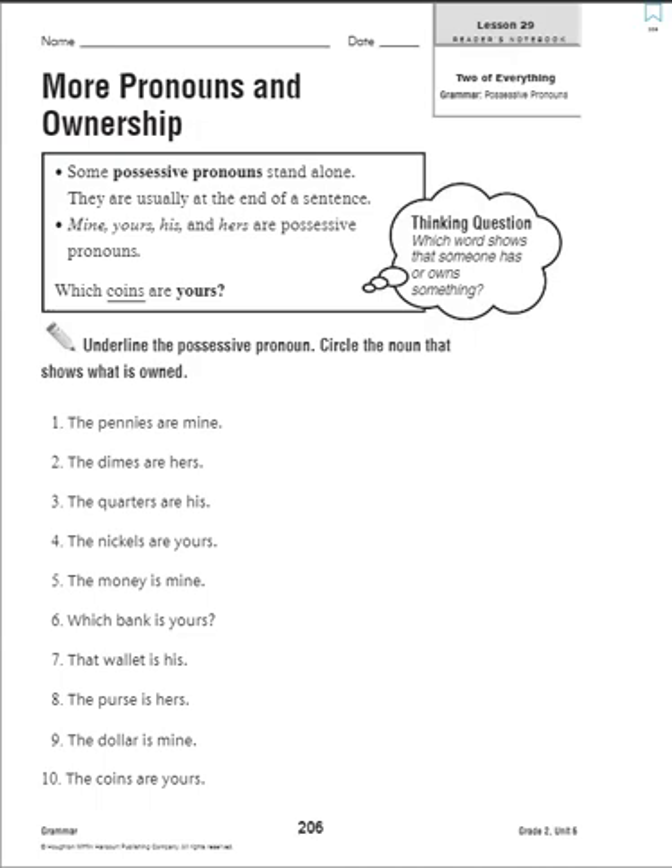Page 206, lesson 29 in our reader's notebook. We're talking more about pronouns and ownership. We're looking at words that tell us who shows that someone owns something or has something. They want us to underline the possessive pronoun and then circle the noun that shows what is owned. In this particular case, we are looking at possessive pronouns that fall at the end of a sentence.